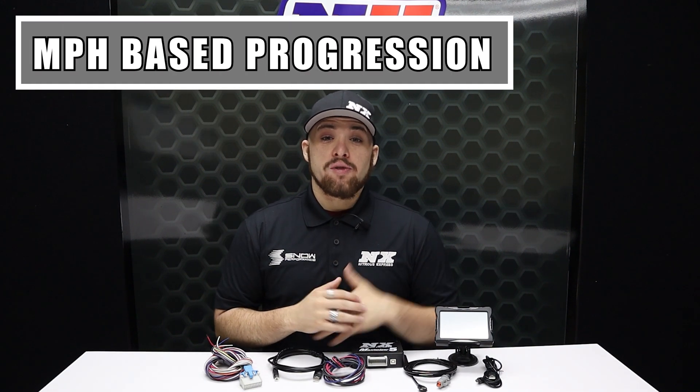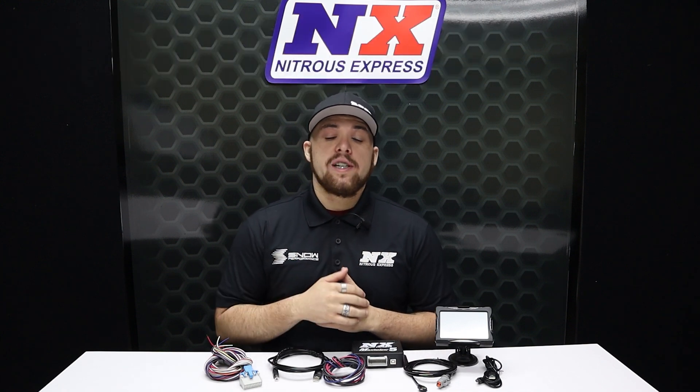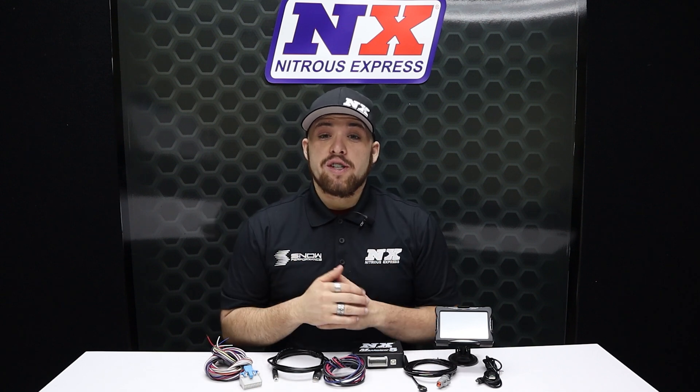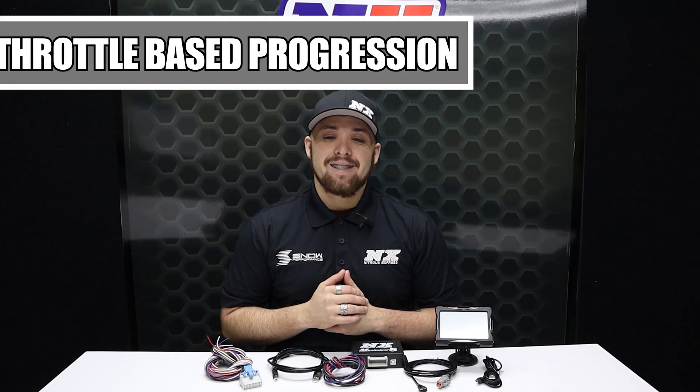The MPH-based option is great for racers who sometimes begin from a dead stop and other times from a rolling start. This nitrous controller will automatically limit nitrous to a smaller boost at low speeds where traction is limited, while providing a larger boost at higher speeds where traction is more plentiful. Bracket racers can use this feature to set a mile-per-hour nitrous cutoff for the ultimate in consistent ETs.